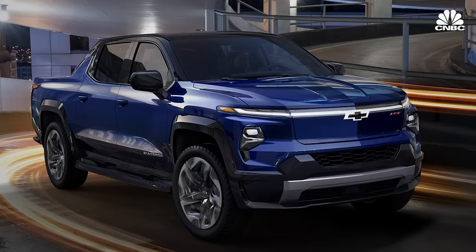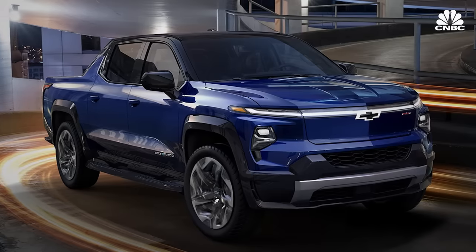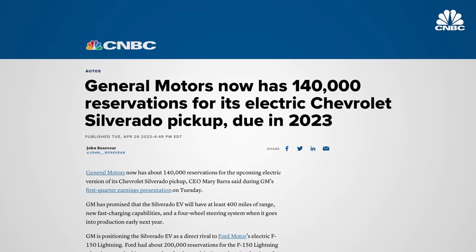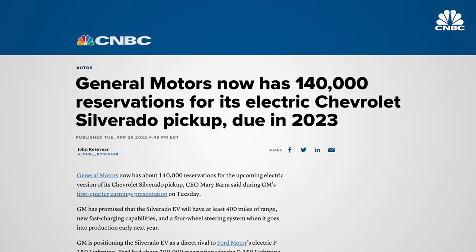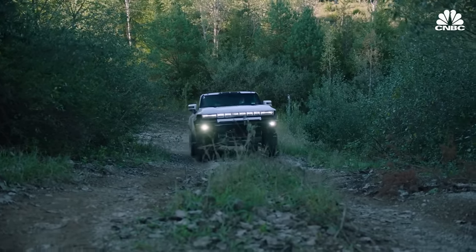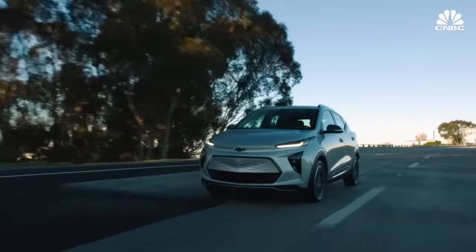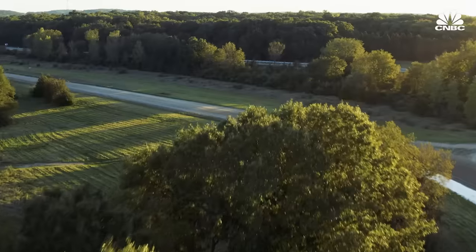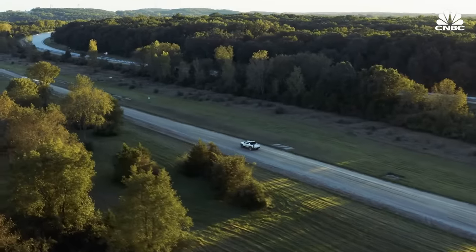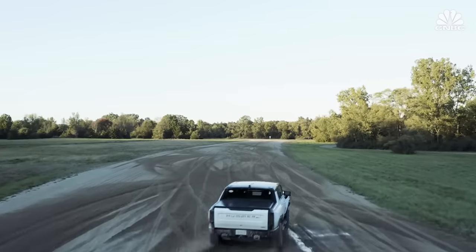Another top-selling segment where GM is securing a toehold is the full-size pickup truck — the best-selling segment overall in America, dominated by American manufacturers, especially Ford and GM. Ford and GM were both really surprised by the demand when they announced their electric pickup trucks. GM unveiled the Chevrolet Silverado EV at CES in January 2022, and by late April, the company said it already had over 140,000 reservations. We're seeing a real shift from the market towards EVs, catching many manufacturers by surprise. They're now scrambling to figure out how to get enough materials to build all the batteries for the perceived demand — and this is the next big challenge for everybody.